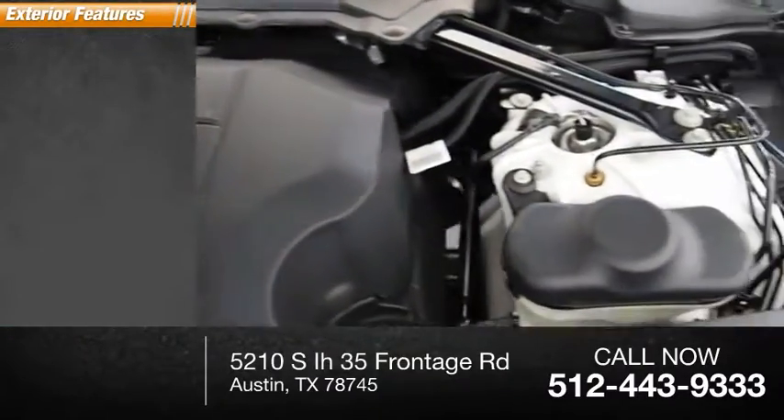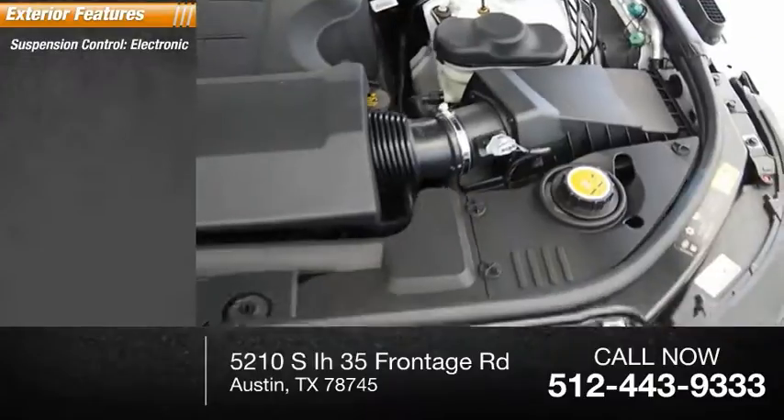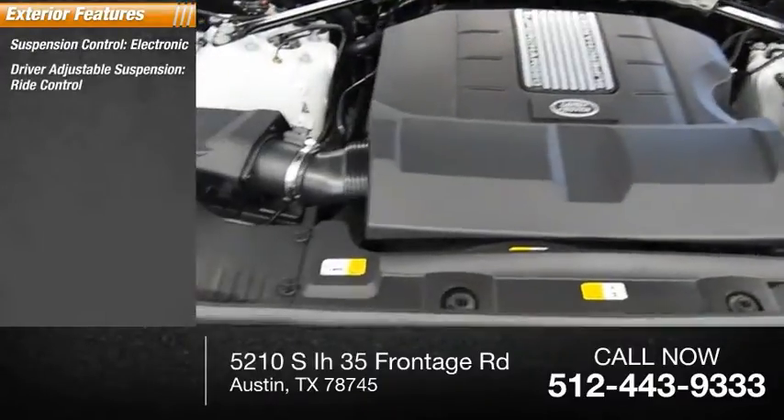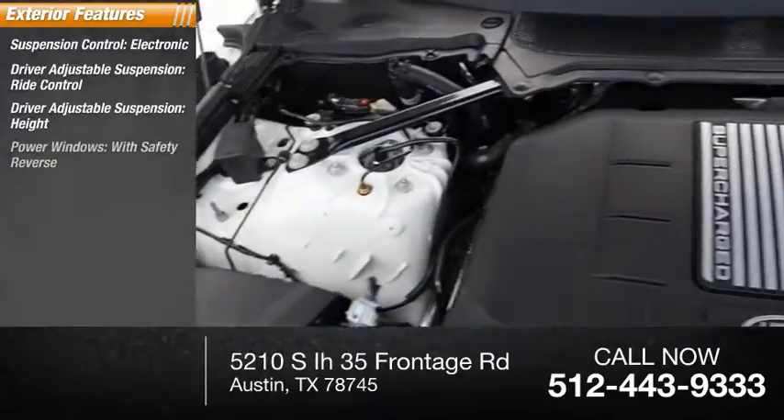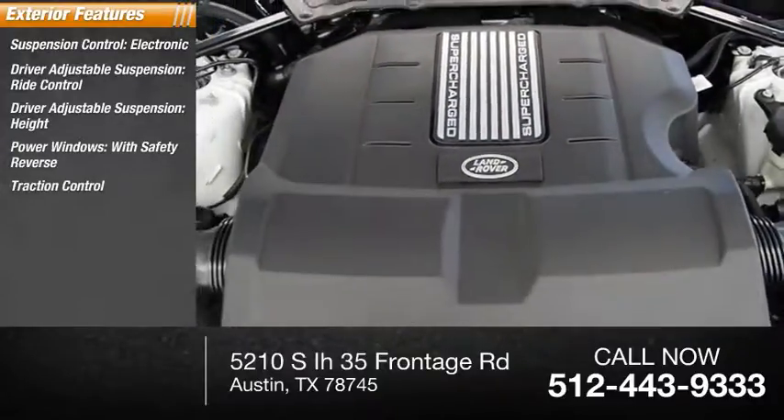Here are some of this vehicle's great options: suspension control, electronic driver adjustable suspension, ride control, height, power windows with safety reverse, and traction control.